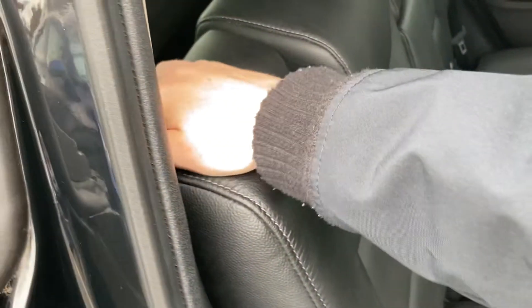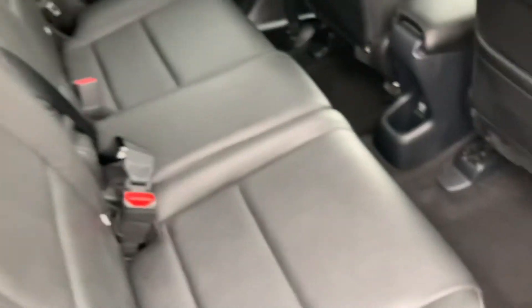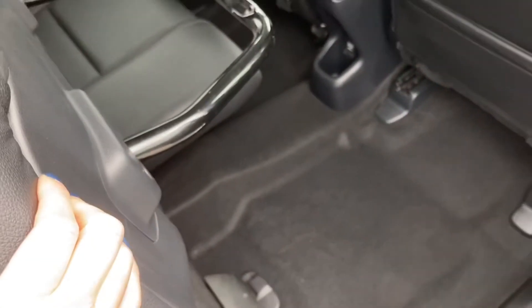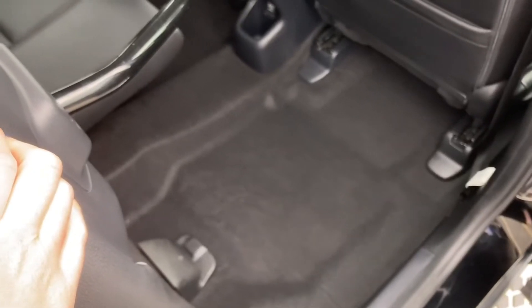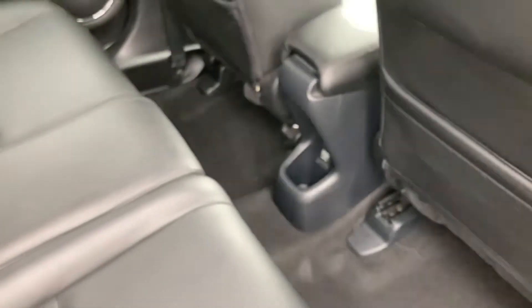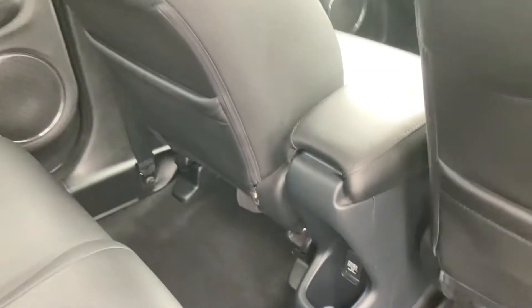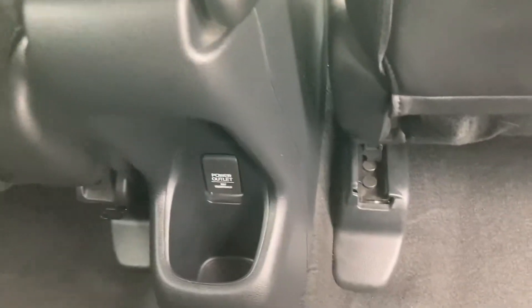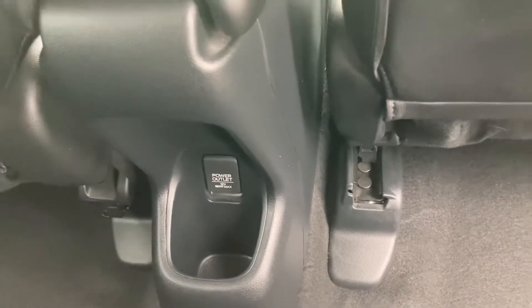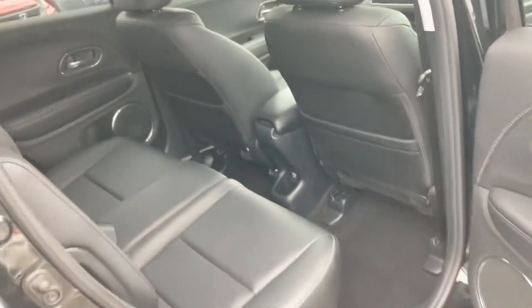The seats do fold forwards if you require more space in the back. It does come with the magic seat system just below — you simply pull the seat up like so and you can hold this in place if you require more space and have no travelling passengers. You do also have a storage pocket behind each seat on your left and right hand side, along with your power outlet in the centre to charge any spare devices. Plenty of space and leg room below.